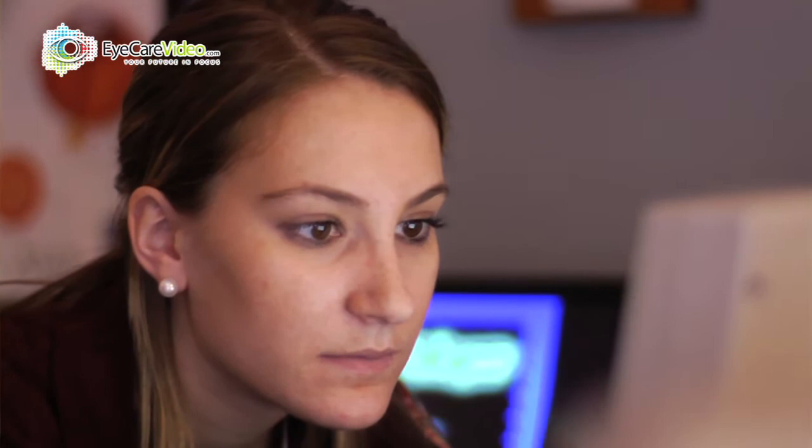It may be a single vision lens or even a multifocal lens. We have soft lenses, we have hard lenses, we have what's called gas permeable — the old hard lenses. We're going to use all these different methods to try to find what's best for the patient.